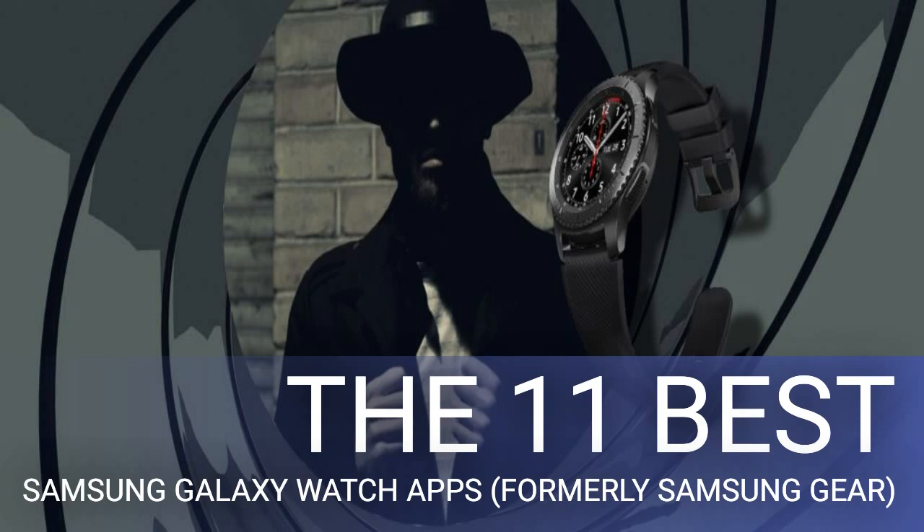As a secret agent, you have to park your high-tech vehicle in covert places to avoid having it spotted. Your Galaxy Watch can remember those complex locations for you. Samsung has a Find My Car app that logs your parking locations and guides you to them if you forget. It lets you record where you left your car along with a voice memo and picture. The watch app shows you the exact position on a map and how far you are from your vehicle.